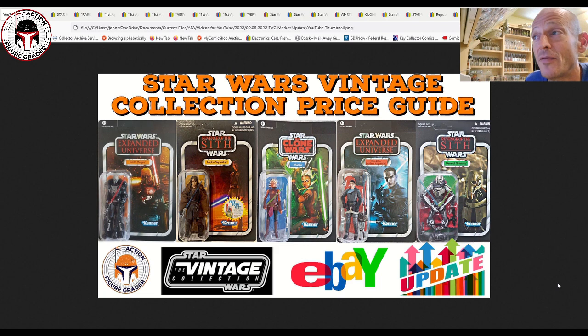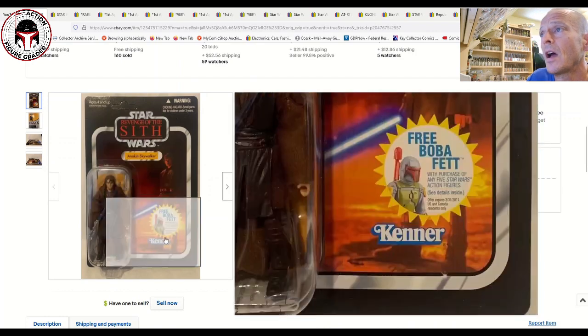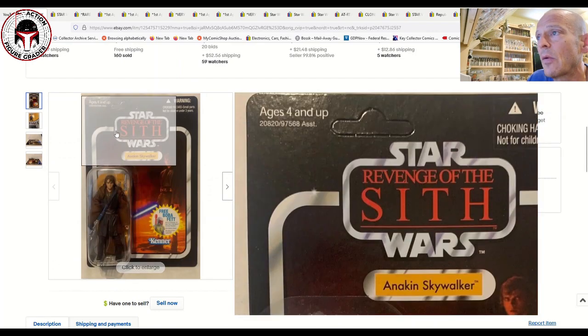Thank you to Gerard — he's a long-time subscriber and has been there for a long time on the channel. Also, an unpunched Anakin Skywalker name pill sold, and I want to say thanks to Tim over at Boss Bounty — he sent me the link for this one and mentioned that it is very tough to find unpunched. So let's dig right in.